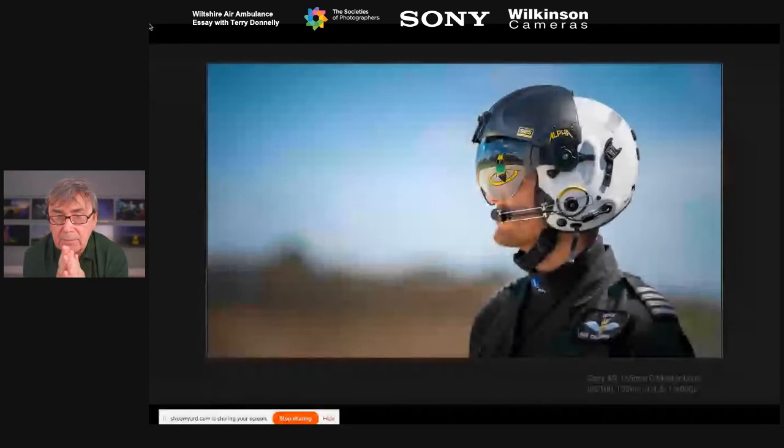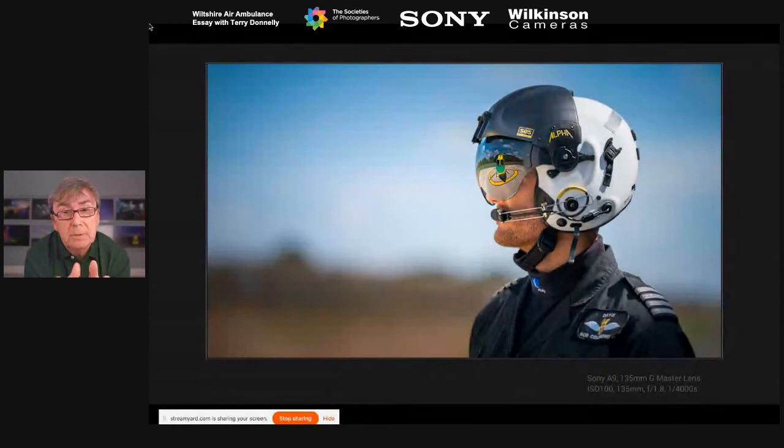The second Rob shot was conceived with editorial use in mind — thinking about how it would be used as a double-page spread with text laid over the left side. I was looking for the reflection of Heli Med 22 in the side of the visor. I switched to the 135mm f/1.8 G Master lens, which completely knocks the background out — razor sharp at f/1.8 and giving total subject separation.